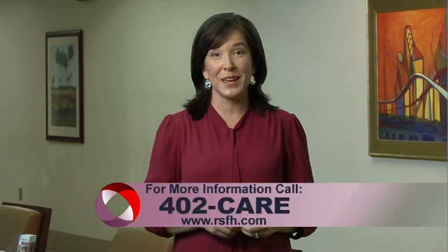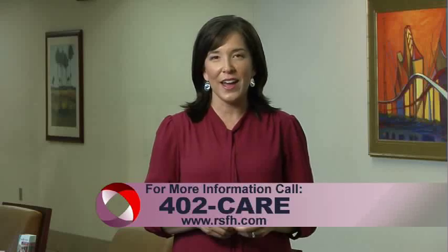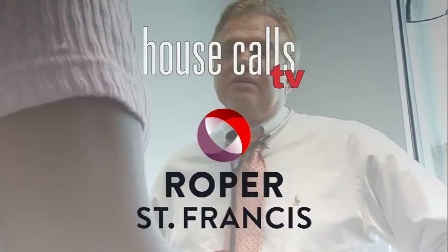For more information, call 402-CARE. And for more House Calls TV, visit us online at RSFH.com. I'm Angela May, Roper St. Francis House Calls TV.